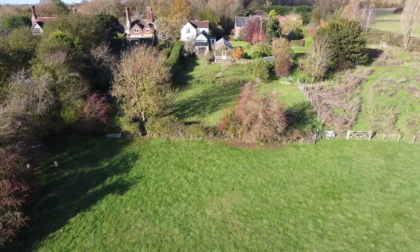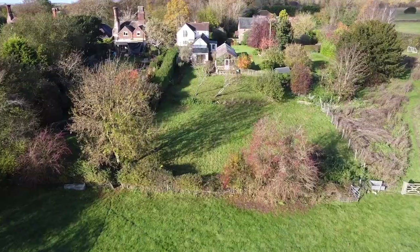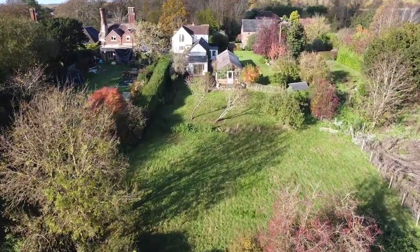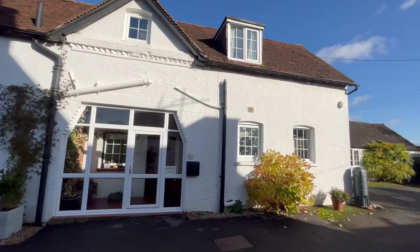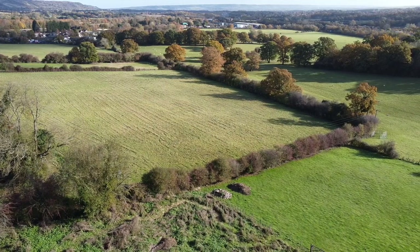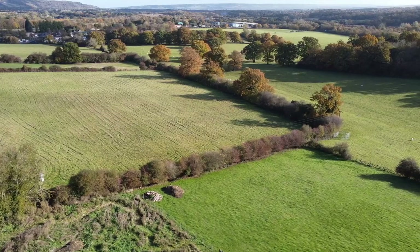When you look down at the position of the property and the grounds that adjoin and surround this amazing home, it's easier to understand just why the current owners have resided here for as long as they have, as the setting is divine and the property itself offers all the space you'll ever need. The views on offer can be appreciated from all aspects of the house and its extensive gardens and grounds.